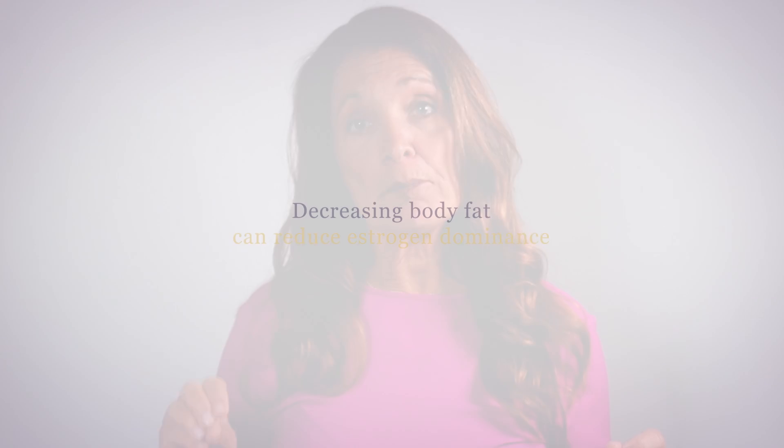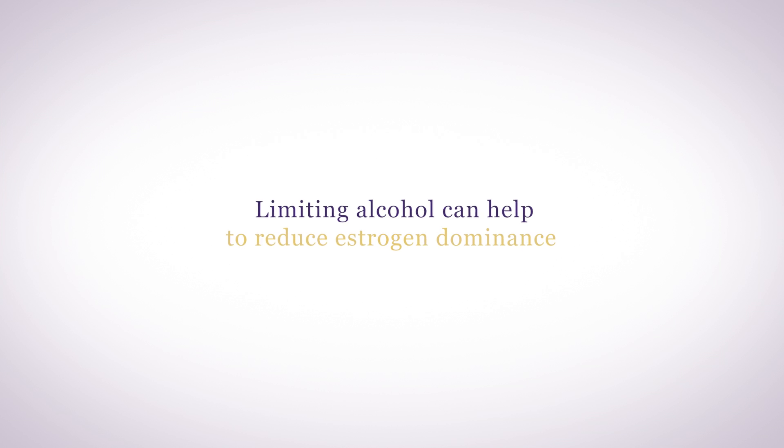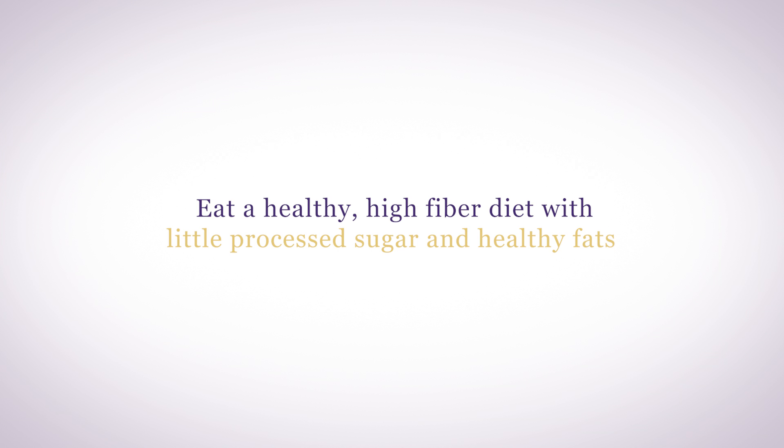Research shows that decreasing body fat can reduce estrogen dominance, as the majority of estrogen is stored in body fat. Limiting alcohol can help to reduce estrogen dominance, as alcohol changes the way you metabolize estrogen, making it much more inflammatory and increasing estrogen dominance symptoms. Eating a healthy, high-fiber diet with little processed sugar and healthy fats helps your liver to process estrogen more safely.